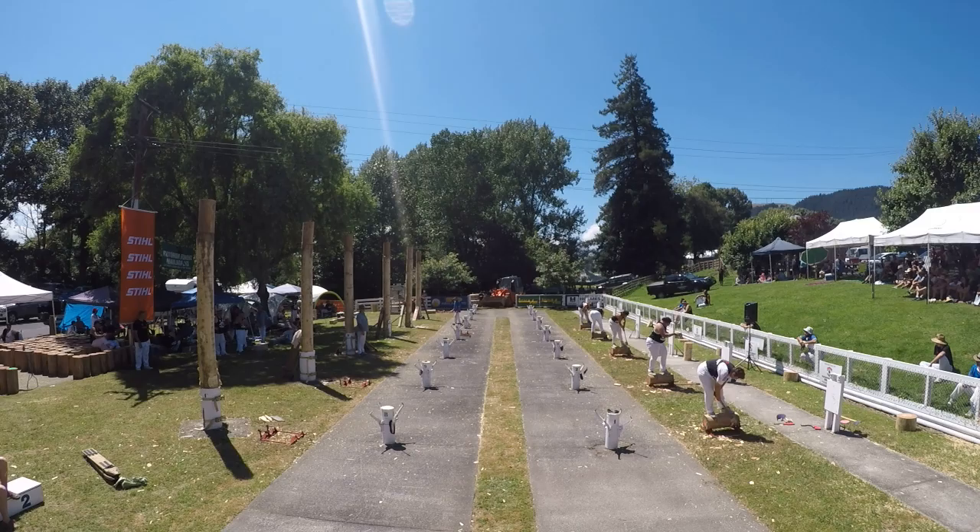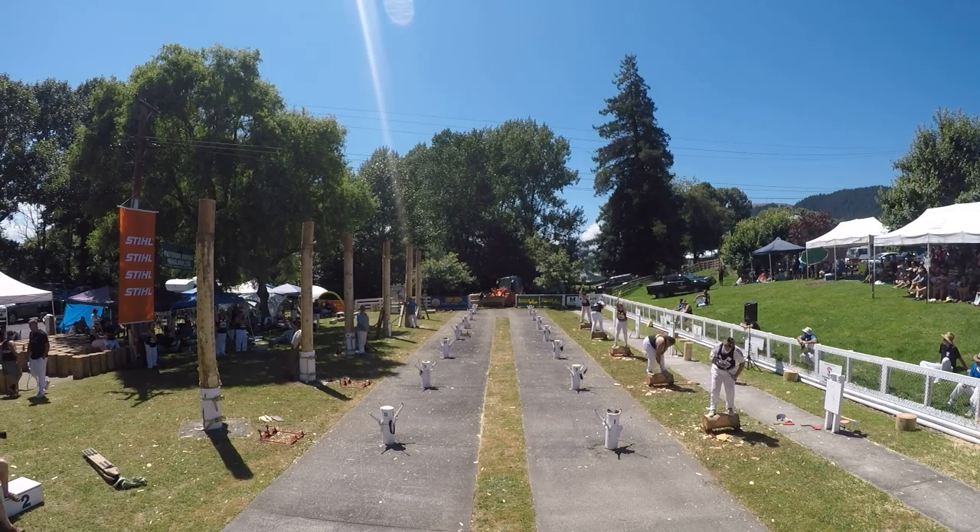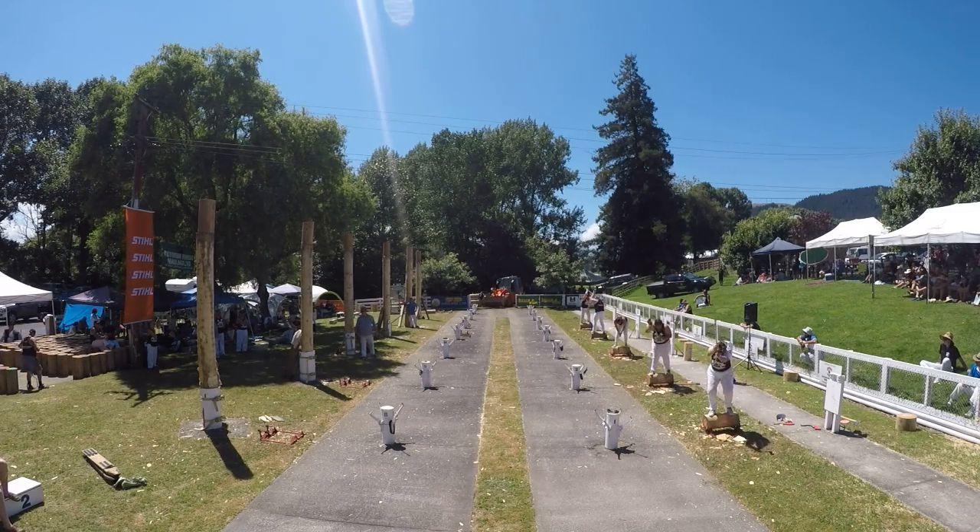So here we are at the Jim Granger 300 millimeter Ladies Underhand Championship. Some of these competitors have already cut a few blocks today out there in the hot sun, so let's see how they go in this individual championship event.